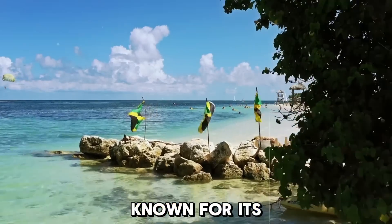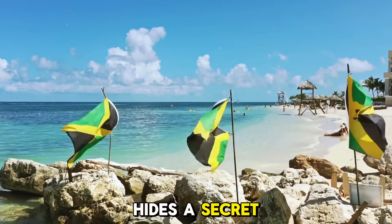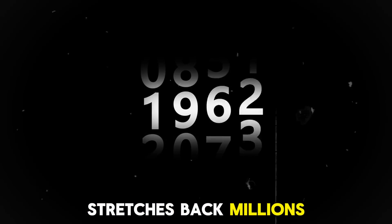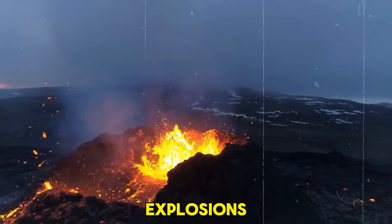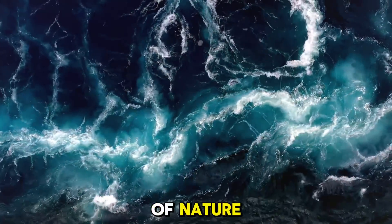Jamaica, known for its vibrant culture and stunning beaches, hides a secret beneath its surface — a history that stretches back millions of years. What if I told you that this paradise was born from fiery volcanic explosions, shifting continents, and the relentless forces of nature?